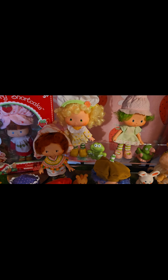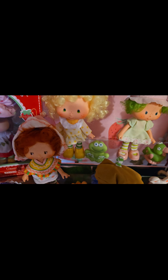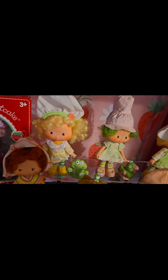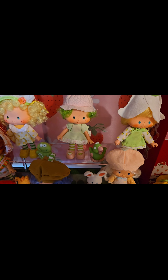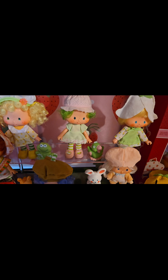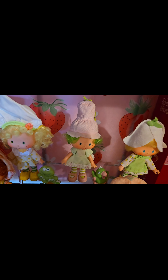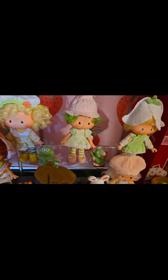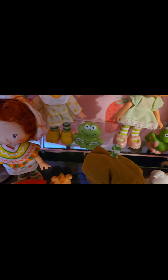Lemon Meringue with her frog Frappe — look how cute they are. Look at her dress, how cute it is. And her hair — I love the curls in her hair. And then over here, Lime Chiffon and her parrot Parfait. And look at her little hat — it reminds you of an upside-down ice cream cone. Isn't that adorable? And her green little dress. Look at the lace on it. I like how her shoes have bows on them, and so does Lemon Meringue's shoes.